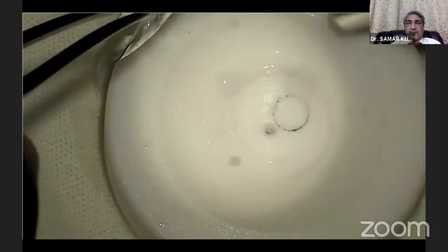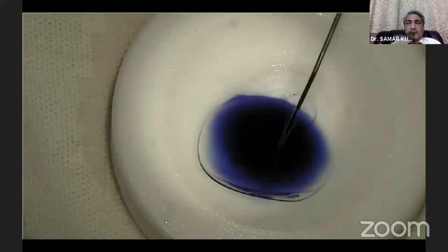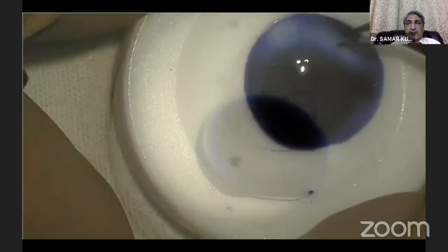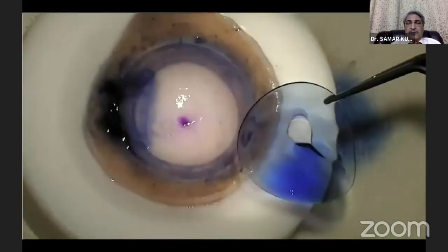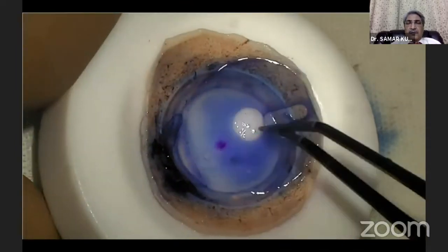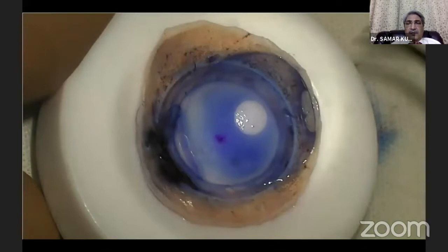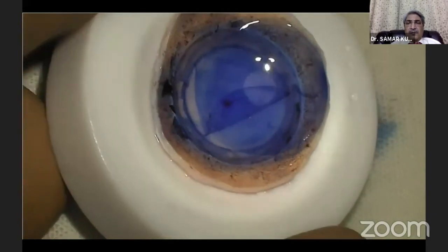The trimmed BCL with central window is again stained with trypan blue for easier identification. This is then placed onto the stripped part of the donor corneal stroma. Very carefully, the stripped DM endothelium is floated back on the BCL surface.